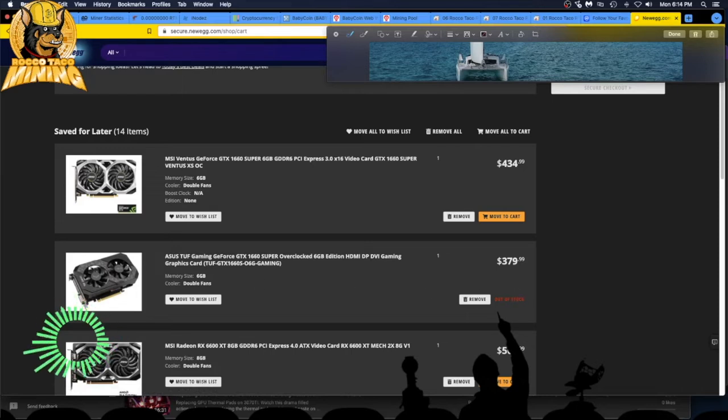I got the alert on my Discord and clicked on it. It seemed too good to be true and I didn't buy it — now it's out of stock. That's how I get FOMO. I missed out and waited too long, overthought my position. I should have just bought one — $379 for 32 megahash, that's one more card closer to my new goal.